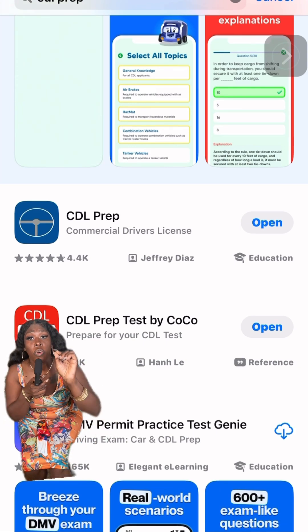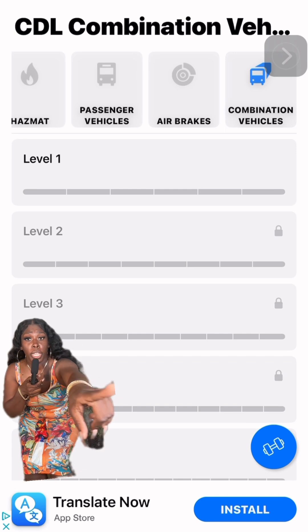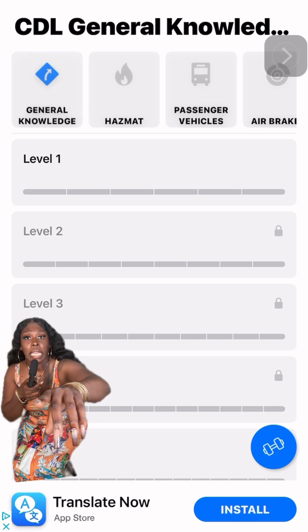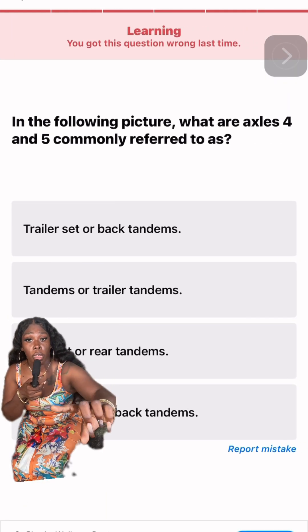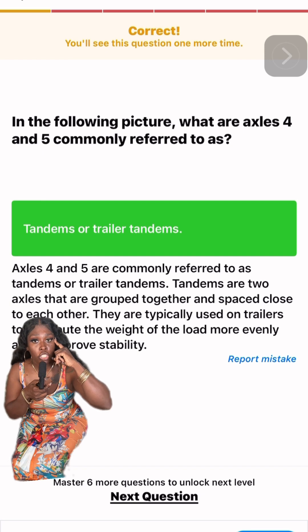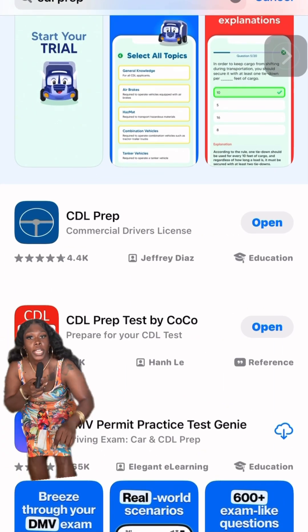Remember to stay in practice mode until you make at least 80% three times. The second CDL Prep app uses levels. At the top you can see general knowledge, air brakes, and combinations — go into each one of them. Each time you do well, you will level up, which means you're getting better and better. The only thing you're doing is trying to retain this information. It gives you an example of the question that you answered.